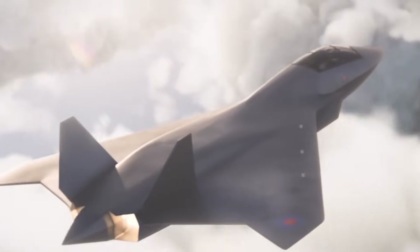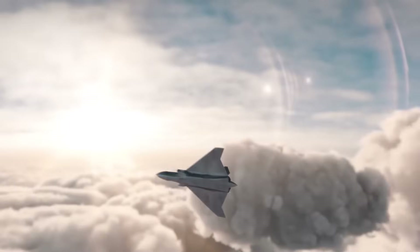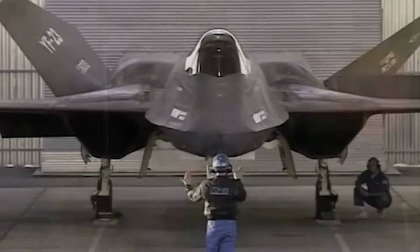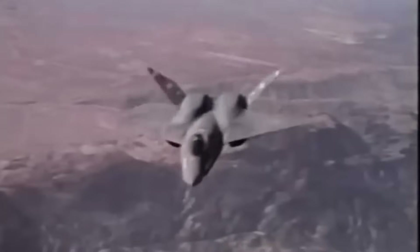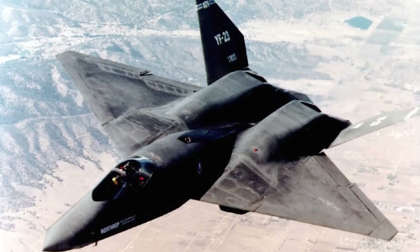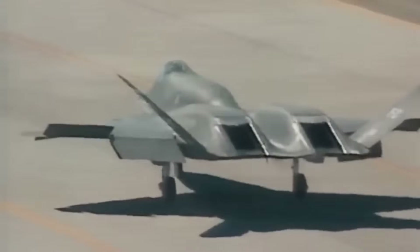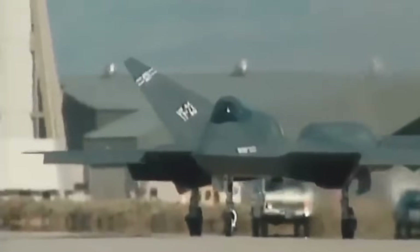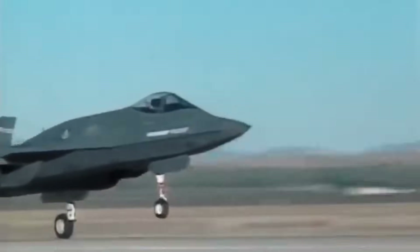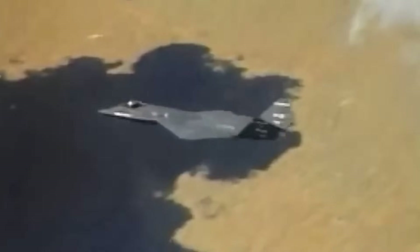These new jets are expected to emphasize stealth, range, and advanced sensors over sheer dogfighting agility — the very philosophy the Black Widow II embodied three decades ago. In that sense, the YF-23 may have been not the loser of the ATF competition, but rather its visionary that pointed toward the future of aerial warfare. And so, the YF-23 remains a legend — not because it flew in combat or filled the skies of American squadrons, but because it captured the imagination of engineers, pilots, and enthusiasts who saw in it a glimpse of tomorrow's warplane. Sleek, silent, and deadly, the Black Widow II may have lost the battle for the ATF contract, but it won something far greater: a place in history as the fighter that was too advanced for its own time.